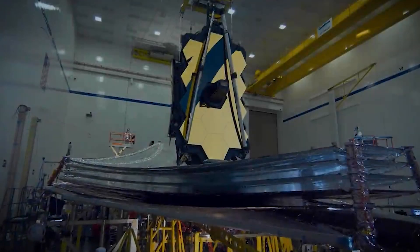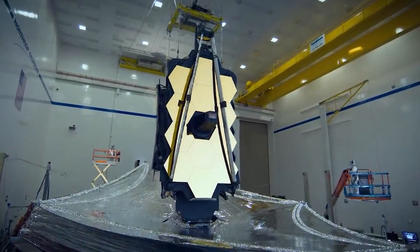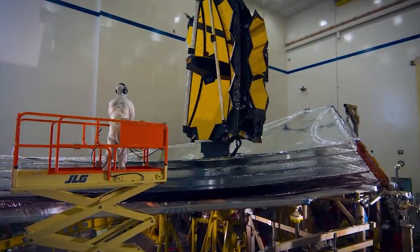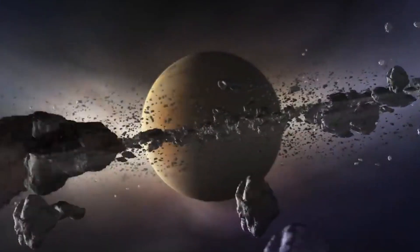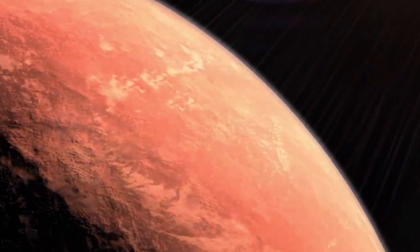Jane Rigby is an astrophysicist at NASA's Goddard Space Flight Center. She works in the Observational Cosmology Lab and is the Operational Project Scientist for the $10 billion Webb Telescope. Jane and her co-workers worked to get the observatory ready for the first galaxies, exoplanets, etc., that Webb would find when it took off on Christmas Day 2021.